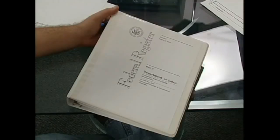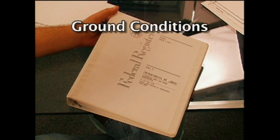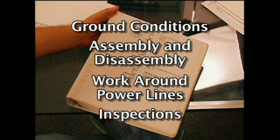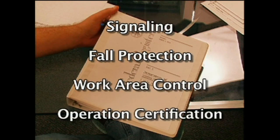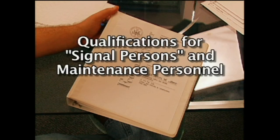The crane regulations cover a number of areas including ground conditions, assembly and disassembly, work around power lines, and inspections. They also address signaling, fall protection, work area control, operator certification, qualifications for signal persons and maintenance personnel, and training.